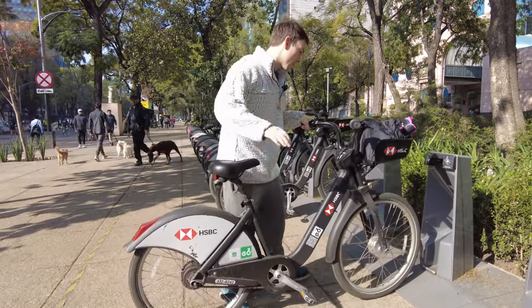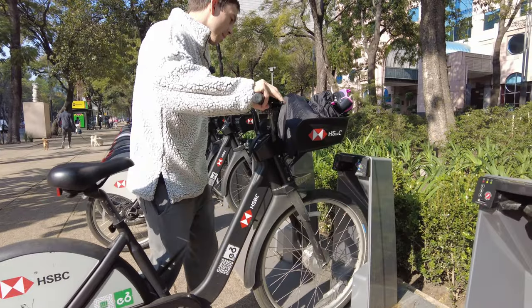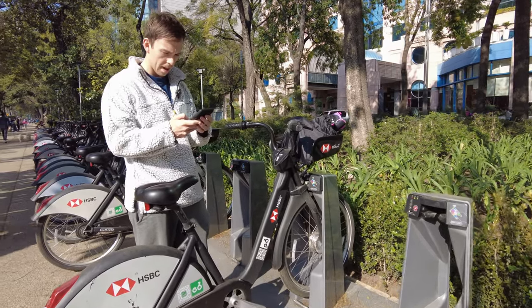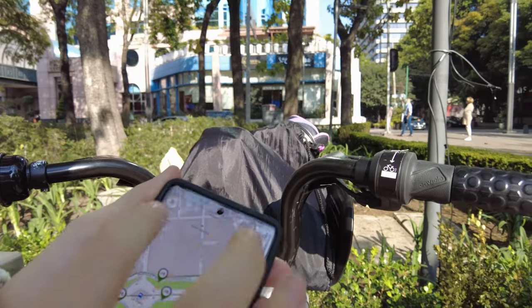To put it into the dock, all you do is line up the little front connector and push it in. It's locked and our ride's complete. On the app, I rode for about 19 minutes — the clock was still running but now it's over.